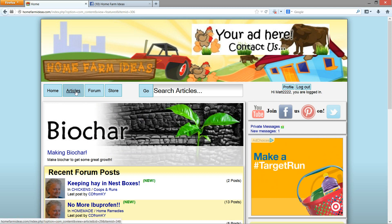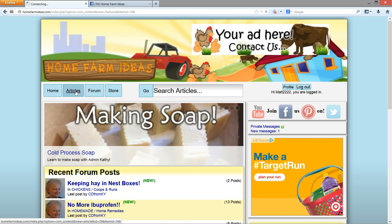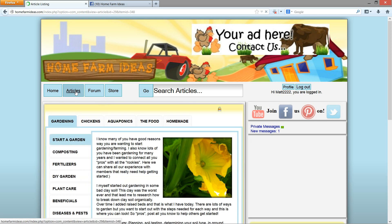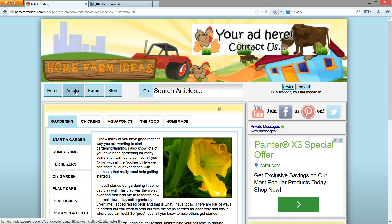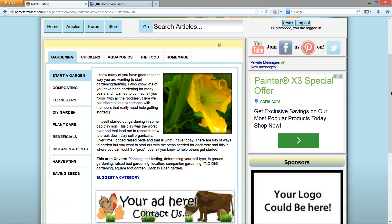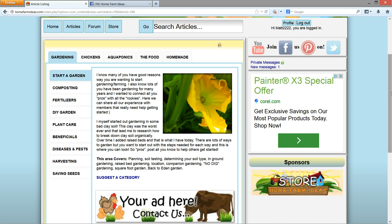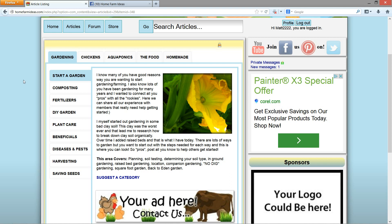Let's go ahead and head over to the article section. This area is going to be really beneficial to people that have YouTube channels like me. You know how to do something — you know how to make clay pots, how to compost, lasagna composting, how to make fertilizers, compost teas, or any of that stuff.